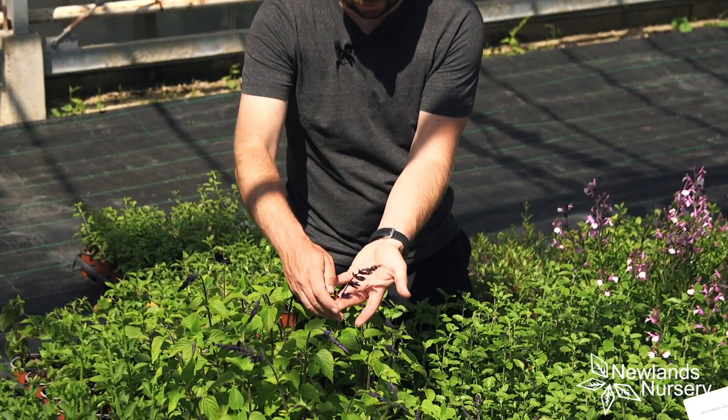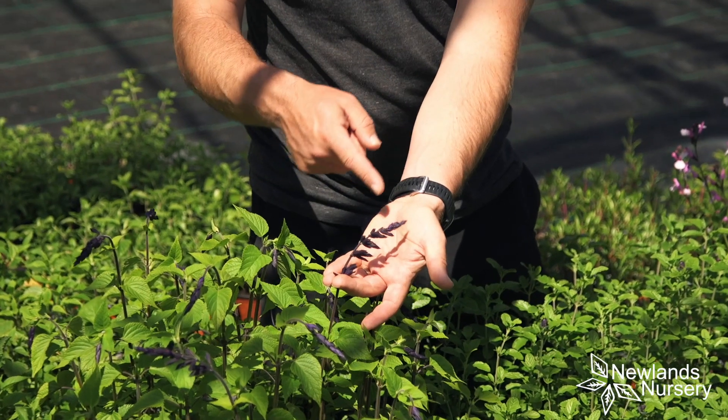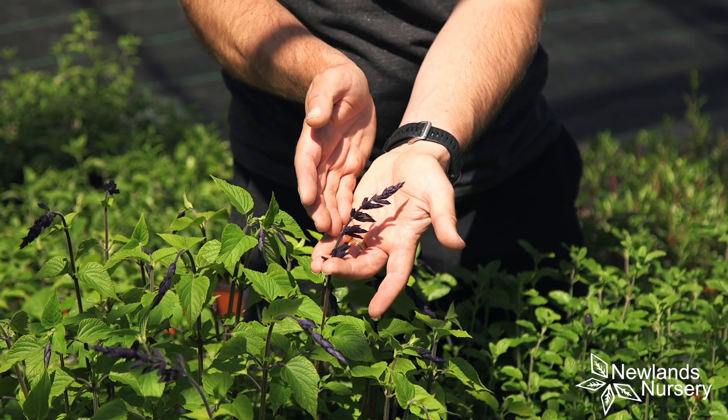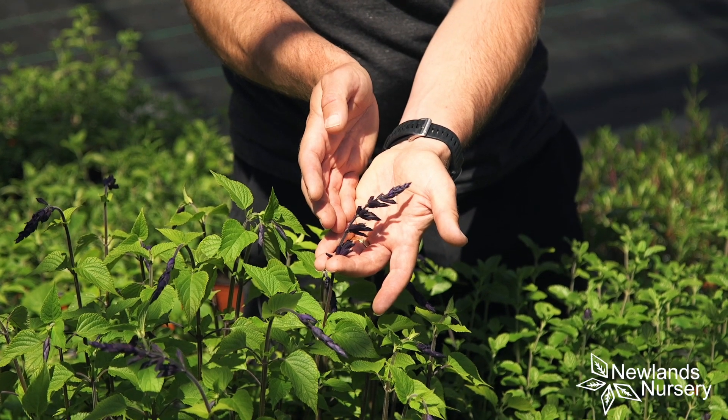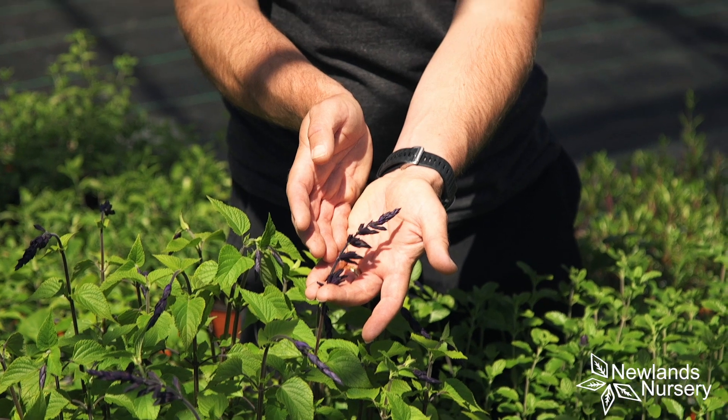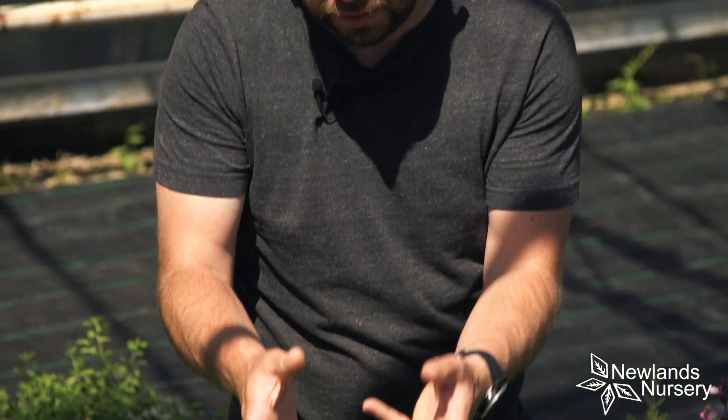If you zoom in here, this is called Amstad. It's a beautiful, beautiful variety — it's not black, it's not purple, it's a very dark purple, a velvety coloured salvia. When it flowers, it will flower now all the way through to the first frosts.